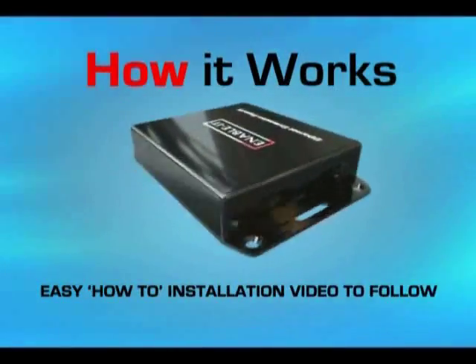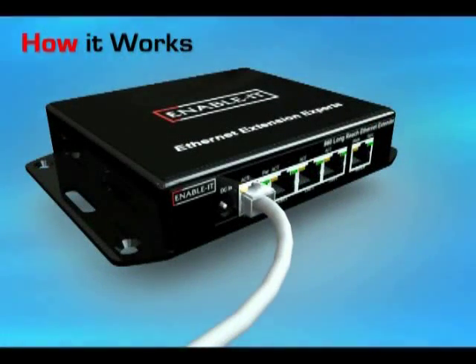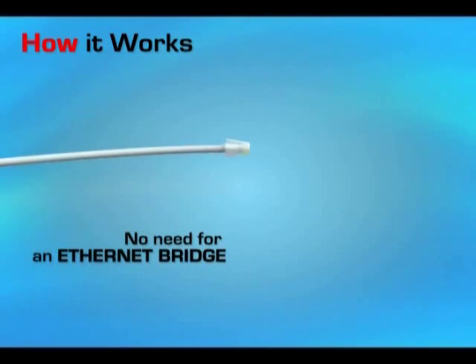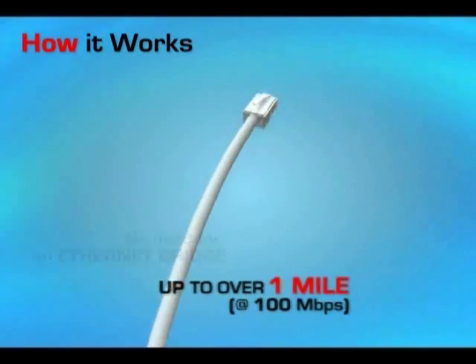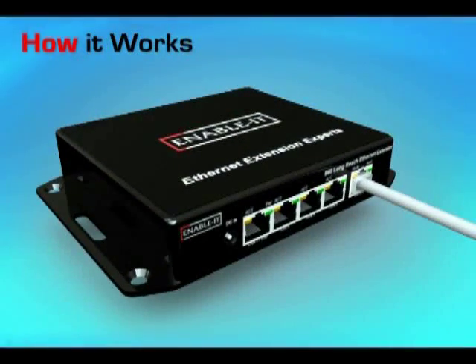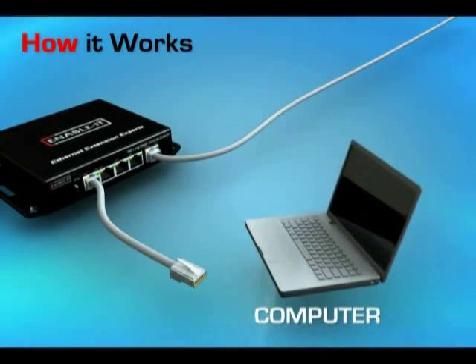Here's how it works. Simply plug in your Ethernet to one Ethernet extension module and connect your copper pair, coaxial, or CAT-rated wiring to the outgoing ports. Then, run your wiring as long as your particular Ethernet extender affords you. In this case, the Ethernet extension experts 860 can go over one mile at 100 megabytes per second. Once you've reached your destination, connect the wiring to your matched Ethernet extender module, and finally, connect a standard RJ45 cable from this module to your target Ethernet device.